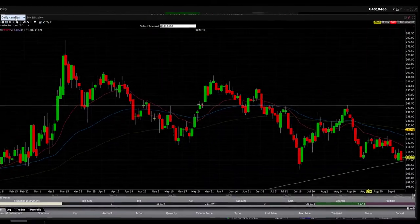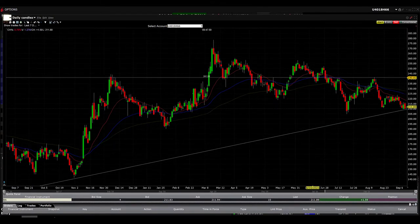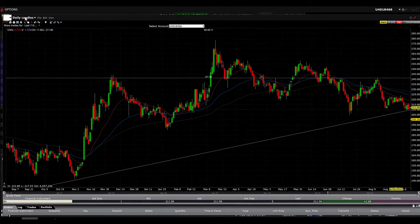Pay attention — this is daily candles. We're going to zoom out a little bit. You can see it waves up, wave down, waves up, wave down. Now it's waving down and hitting the support again.